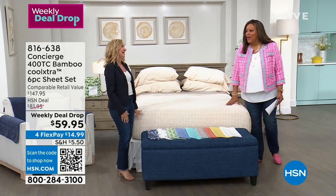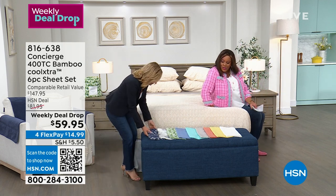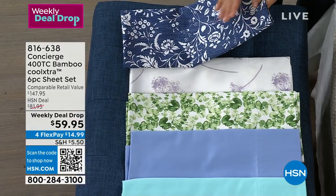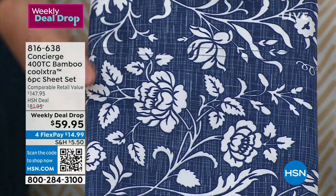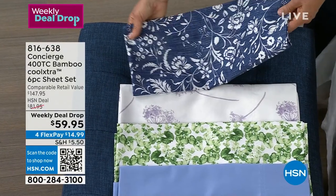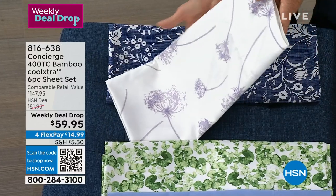If you struggle with sleeping hot, or you know somebody who does and you're looking for a great gift that will change their life — it's cooling sheets. The natural herringbone is the most popular and most limited — fewer than 700 in the natural herringbone. Let me show you all the colors. We have the blue floral, navy floral, a beautiful lilac, the lily pad for green lovers — how pretty is that — and then your solids.